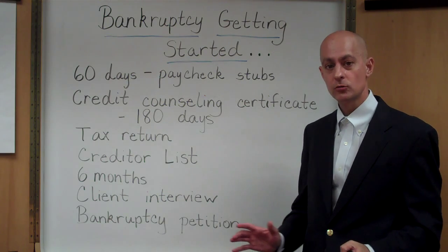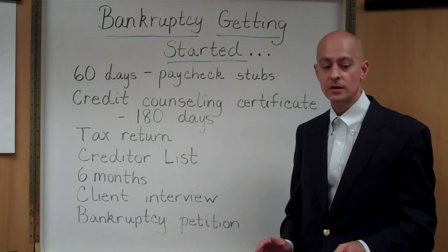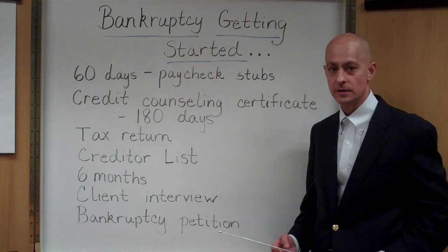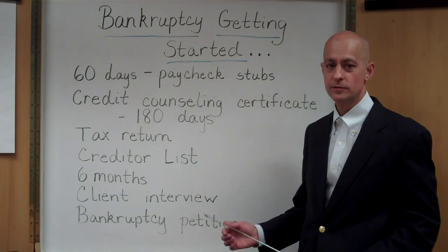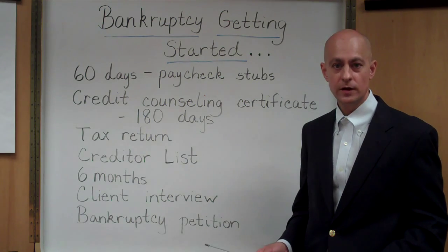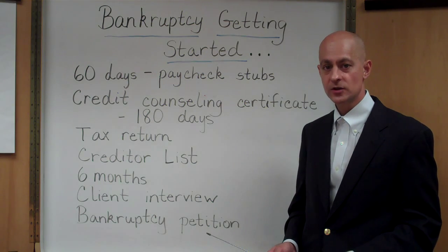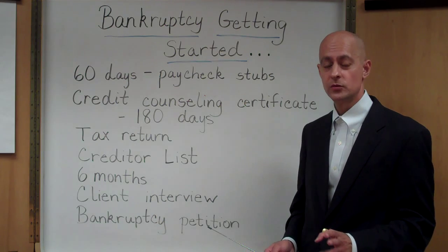When we file a bankruptcy case, we have to file with it your preceding 60 days of paycheck stubs. For example, if you file your bankruptcy case September 1st of 2010, then we would need each and every paycheck stub since July of 2010.